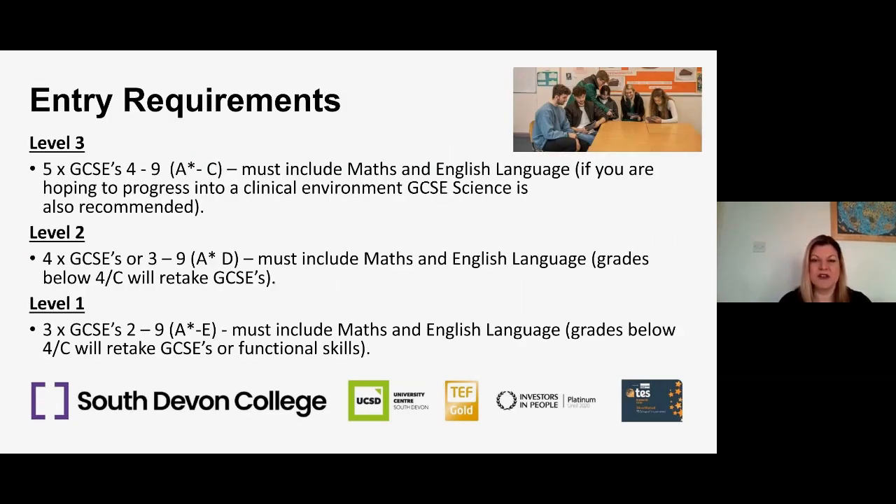Looking at entry requirements: for our level three programme we're expecting learners to come with five GCSEs at grade four and above — the old A* to C — including maths and English language. If you want to progress onto a higher education clinical course such as nursing or paramedicine, having GCSE science at grade four and above is really recommended, because some universities request that as part of their entry requirements. You may also be able to retake that as an evening class if you wish.